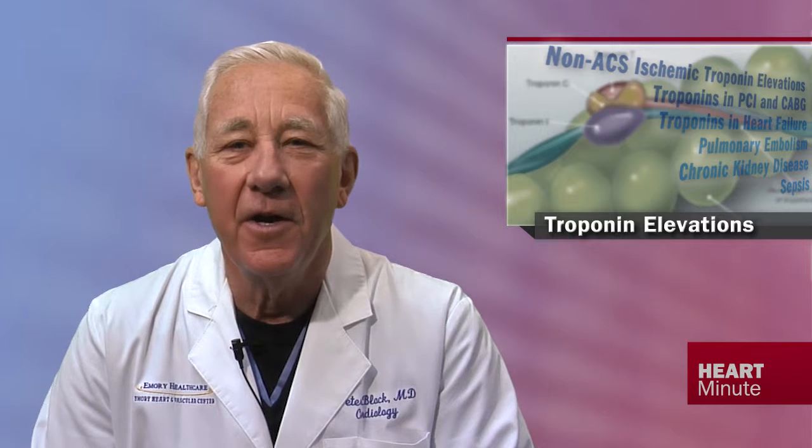It's a review that should be a reference for all of us who care for patients with cardiac disease. Take a look at it and download it for future use. I'm Peter Block, and this is a CardioSource Heart Minute.